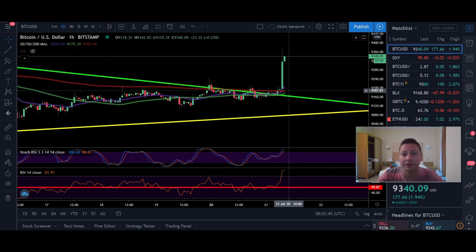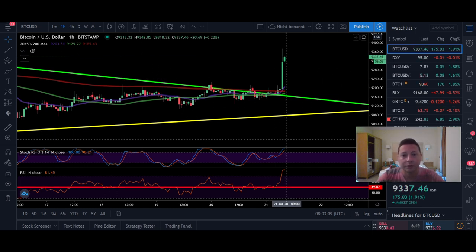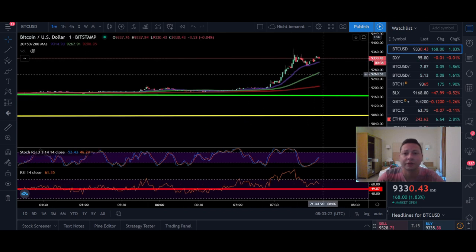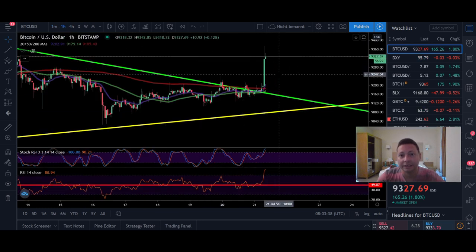If you want to trade safe, wait for the price to come down and confirm that $9,200 is the new support. I'm going to scale into a bigger trade on Bybit after getting this confirmation. We don't necessarily have to go down to retest, but most likely we will retest the $9,200 to $9,250 level before taking off towards $9,500 and possibly breaking it to test $10k again.